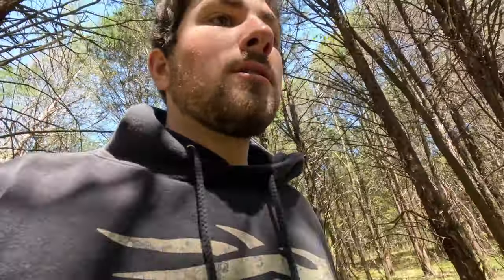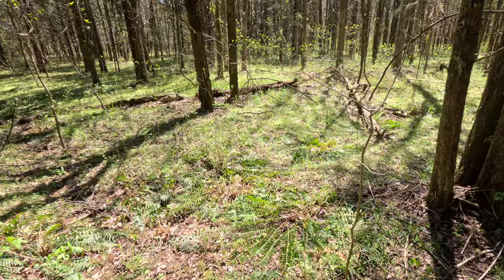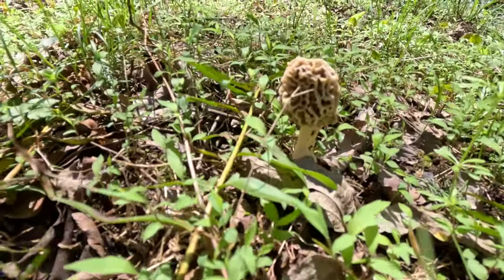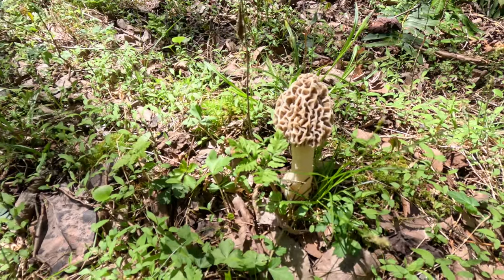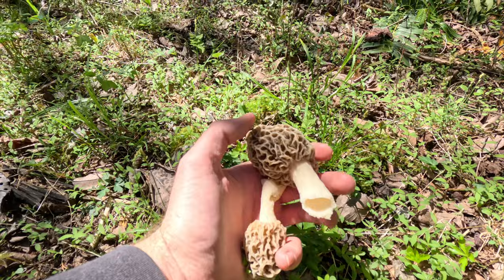Oh my god, I think I found one. I think I see one. Yeah, yeah — look at that. There she is. The first one has sprouted. This guy is huge — well, he's not huge, but that's a good eater right there. They're here, which is good. A little earlier than I thought this year, which is good.